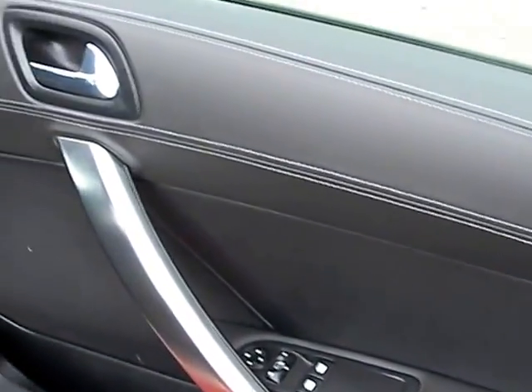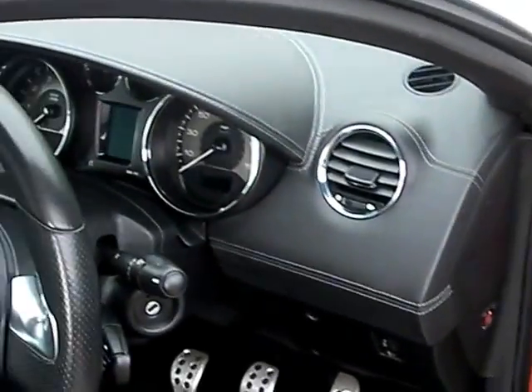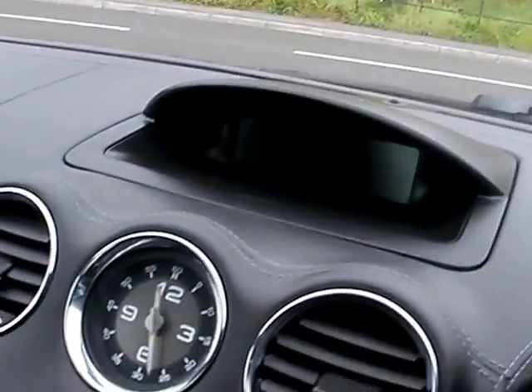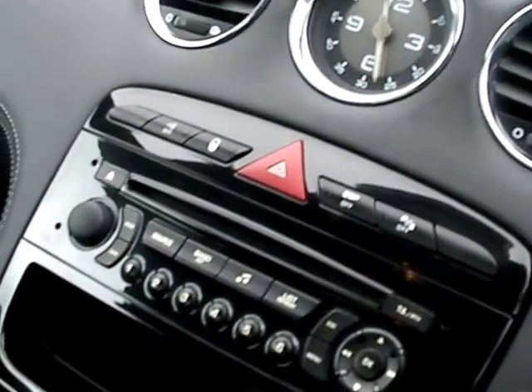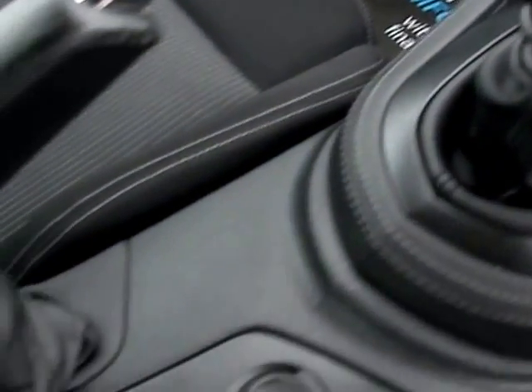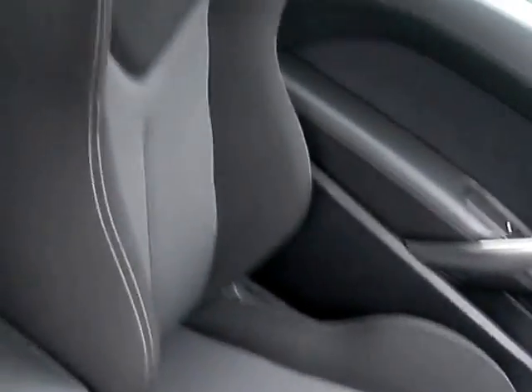Inside the car, electric windows and mirrors here. Low mileage — the car's done 31,000 miles. Radio CD, air conditioning, six speed, cloth seats in black and grey.